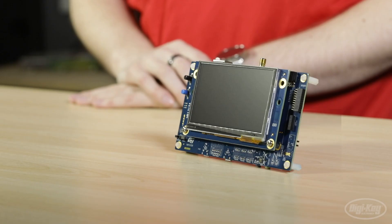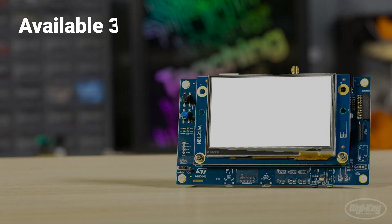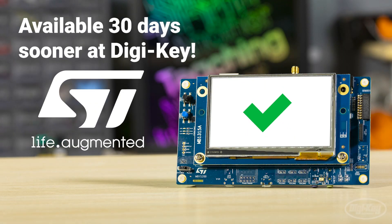Hello, I'm Taylor Rorta, an applications engineer here at Digi-Key Electronics, where we're always looking for the latest and greatest products to get your innovative projects up and running. Today on this special edition of New Product Discoveries, I'm going to be introducing the STM32H735 from STMicro. With Digi-Key's exclusive stocking advantage, you'll have access to these parts from STMicro 30 days sooner than you will with any other distributor.